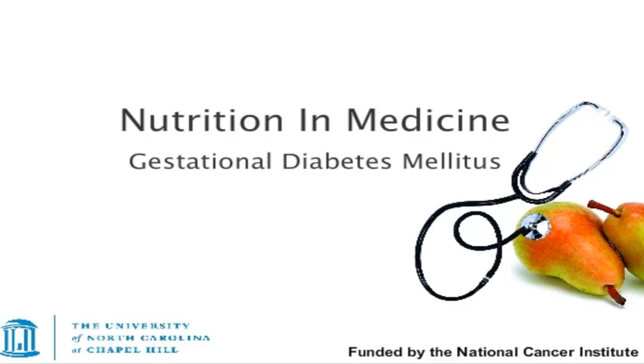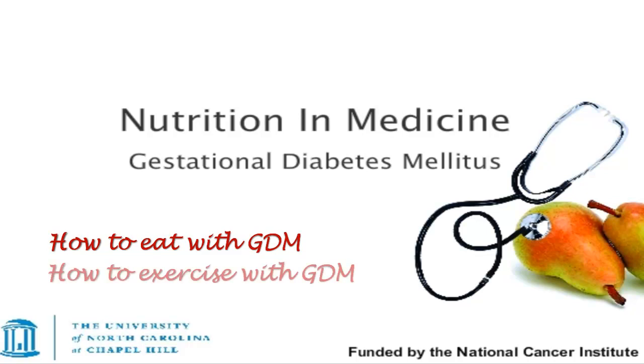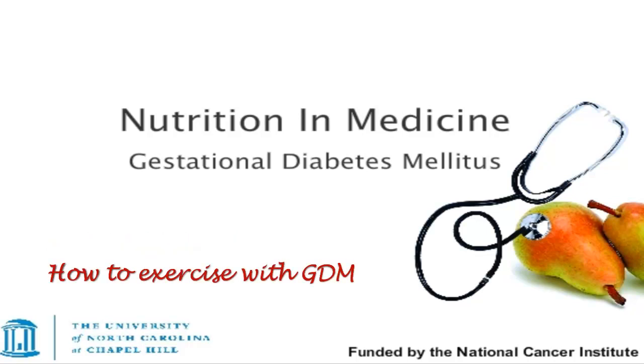Hello and welcome to this online tutorial on gestational diabetes mellitus. Today I'll be guiding you through this educational session, helping you master topics ranging from dietary strategies to physical activity recommendations for gestational diabetics.